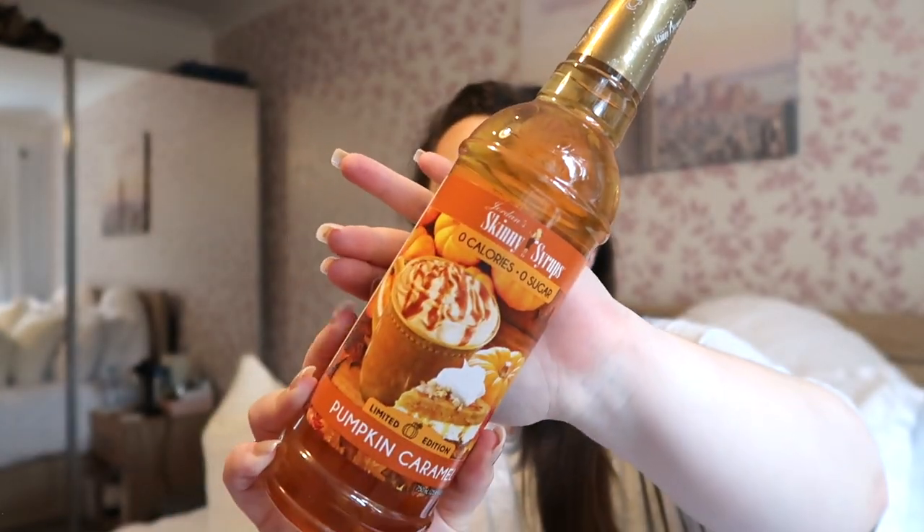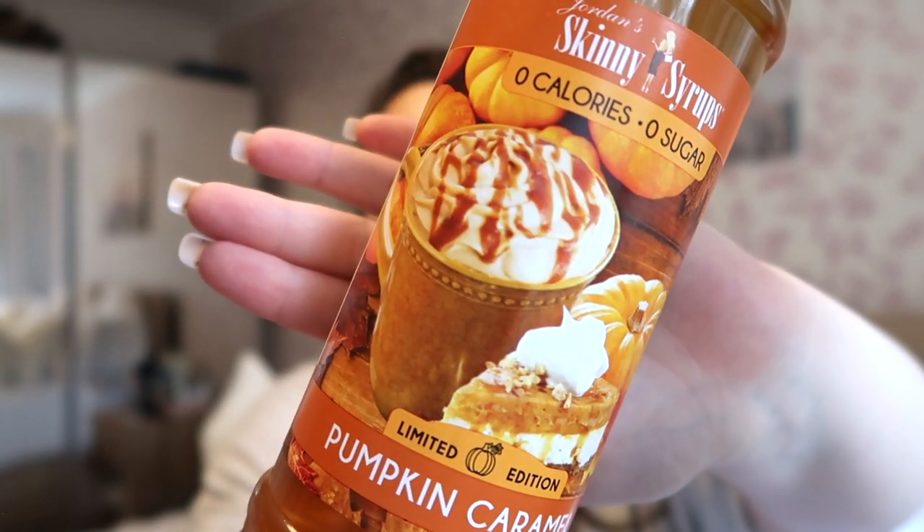To go with that, I also found this in TK Maxx last weekend — it's a pumpkin caramel syrup from the Jordan's Skinny Syrups range, so I think it's zero calories. Pumpkin caramel sounds delicious, and the picture on the front shows a pumpkin pie with a latte next to it — amazing. This was only £3.99 from TK Maxx, and they also have them in Home Sense. There were loads of different flavours — simple pumpkin spice and so many more. You can put this on top of anything, not just coffees, and it usually gives you recipe instructions on the back.